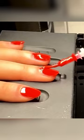I heard there are even little robotic hands in there that mimic hand movements to paint your nails. Gotta try it out.